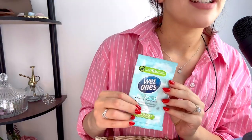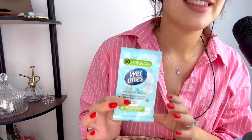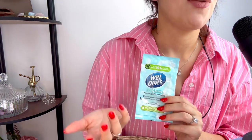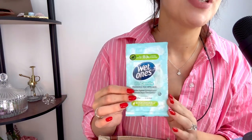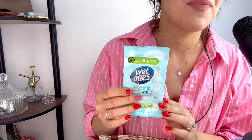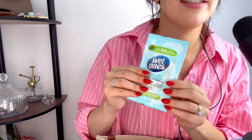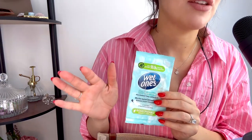Next up, another essential is Wet Ones. These come in so handy. It's not enough to just carry tissues because if you spill something sticky on you, or say I'm having an ice cream and it runs down my hand, I want that fresh, clean feeling. To have Wet Ones in my bag is just such an essential. I've nearly finished the pack — that's how often I use them. I probably use one a day.